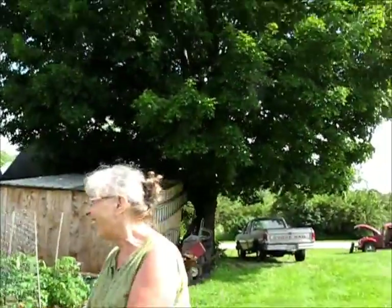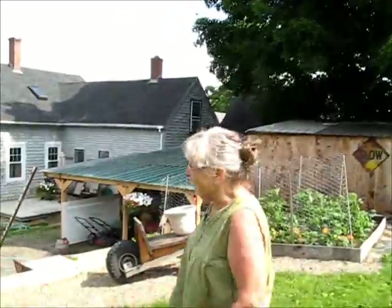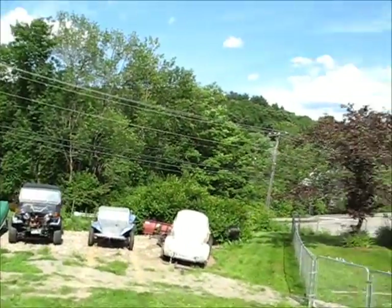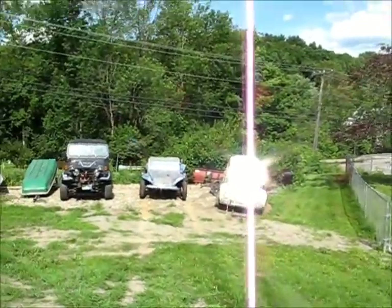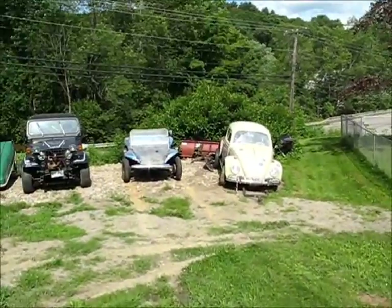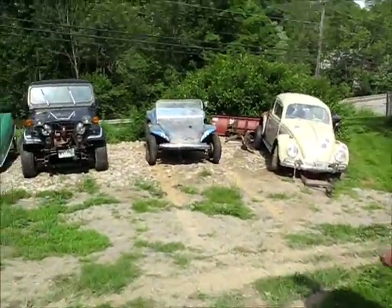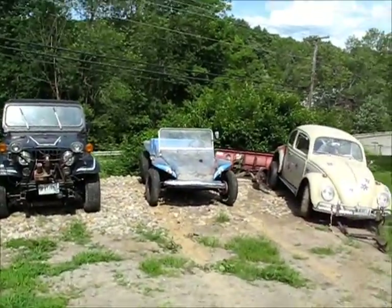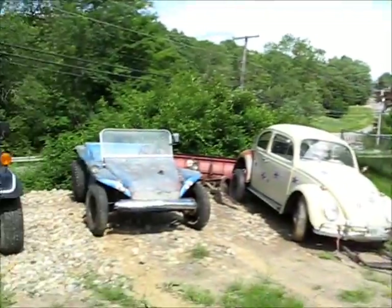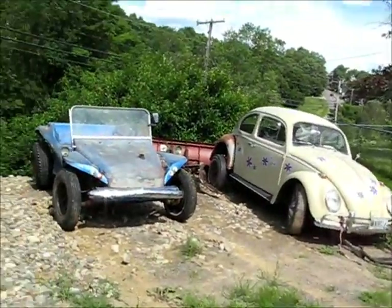Is that an engine in it? Of course not. Can't you ever get anything with an engine in it? Everything you get doesn't have an engine in it. Well, we got some engines around here. Yeah, but they're in the garage! It didn't take much to put them in. We don't need another car — what are you going to do with another car?